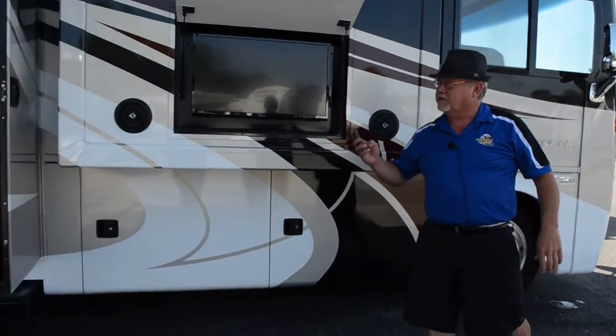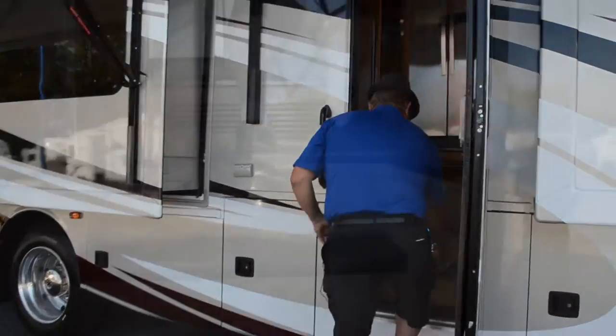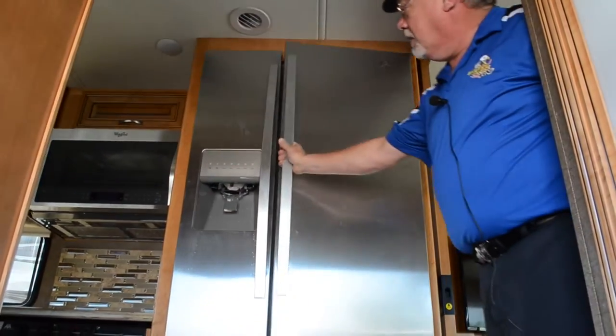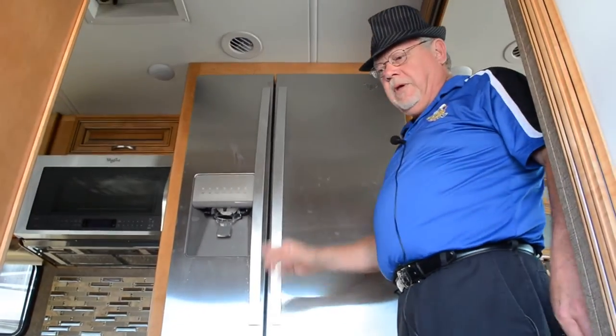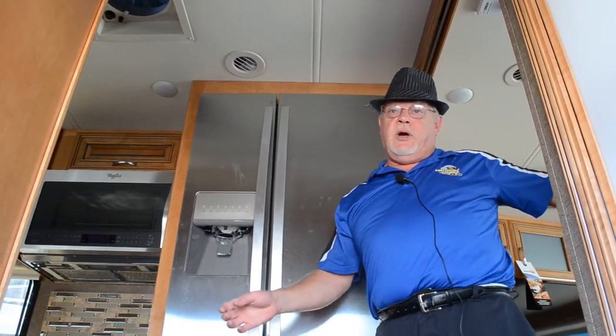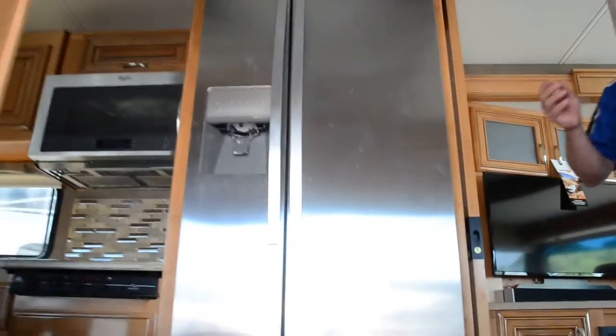Now we'll move to the inside. When you walk in, there's a nice residential refrigerator. This runs off an 1800-watt inverter and will keep everything nice and cold as you're going down the road. It runs off 110 AC either from the generator, the line hookup, when the engine's running, or off your batteries for a certain period of time.